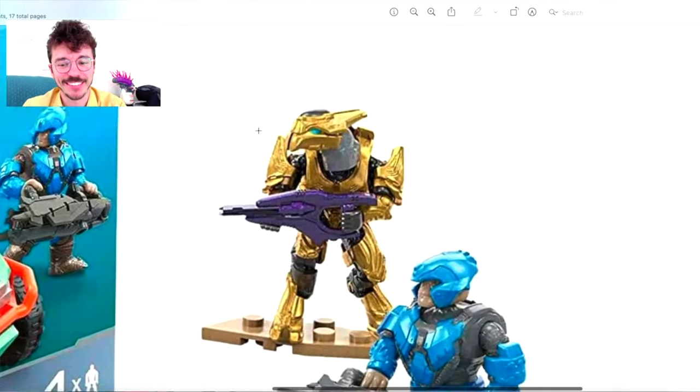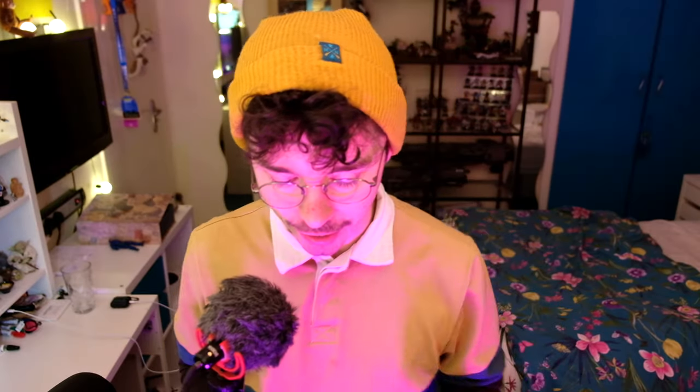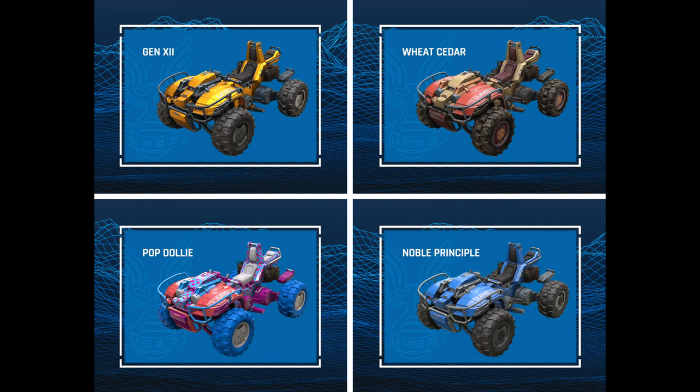It would be kind of crazy to see this actually produced. But we also have a goofy coating coming this year with the Mongoose Outriders. That one is also really weird, so it'd be kind of strange to get two weird coatings. The voting choices for this weekend are Pop Dolly, Wheat Cedar, Noble Principal, and Gen 12.